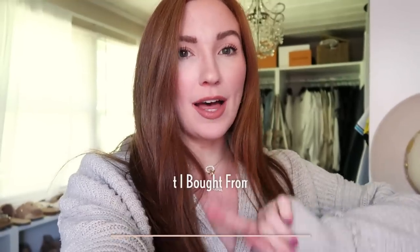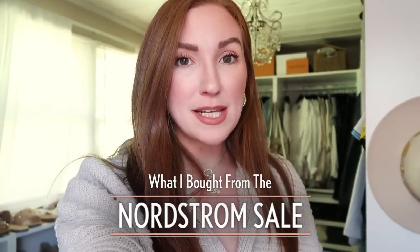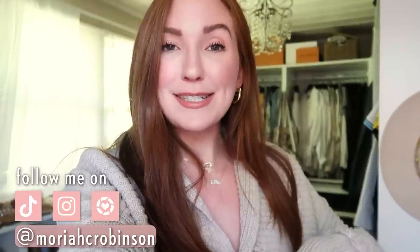Hey friends, welcome back to my channel and thanks so much for watching. Today I'm sharing everything I bought from the Nordstrom sale — I shopped both online and in person this year. It was very overwhelming but I ended up buying a lot more stuff than I thought. Not all of it has come in yet, but I'll show you the stuff at the end that hasn't. Everything is going to be linked in the description bar below with sizing information and alternative links if sold out at Nordstrom.